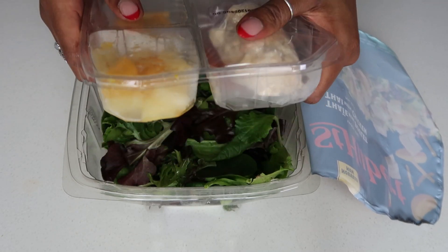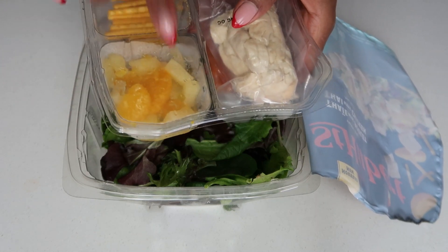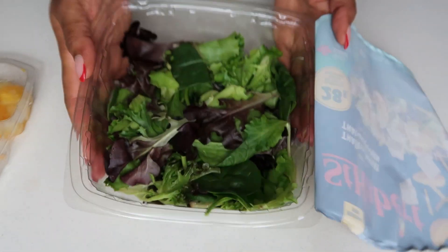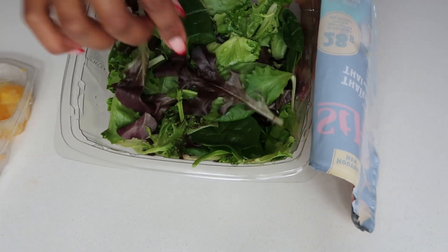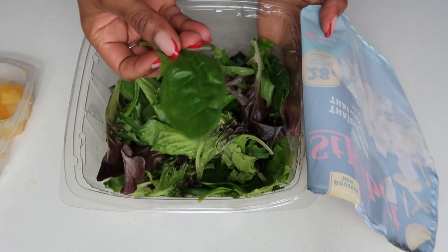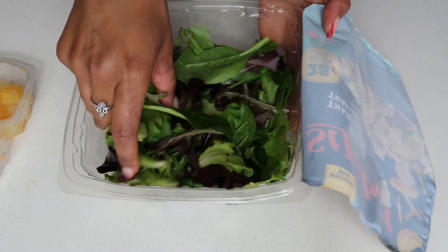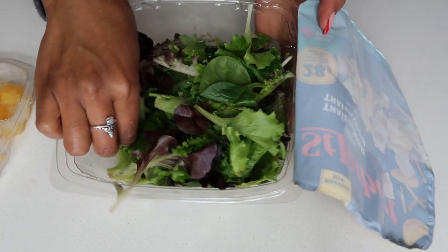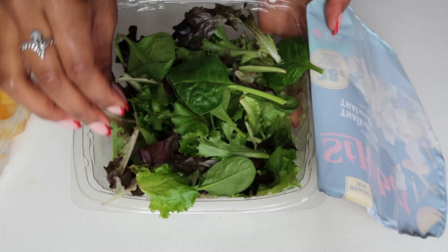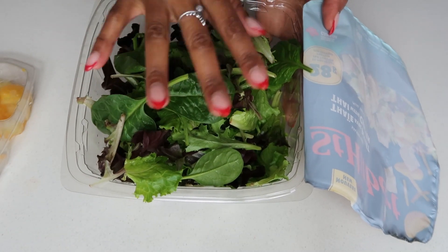Oh my god, the chicken is so hard! Why is the chicken so hard? Here's your little mix: mandarin, pineapple, the fried noodle, and then the dressing. Underneath it's just a simple lettuce which is a mix of spring mix — basically spinach, some regular lettuce, and maybe arugula — actually not even arugula.